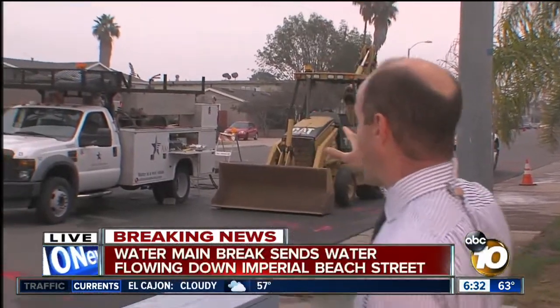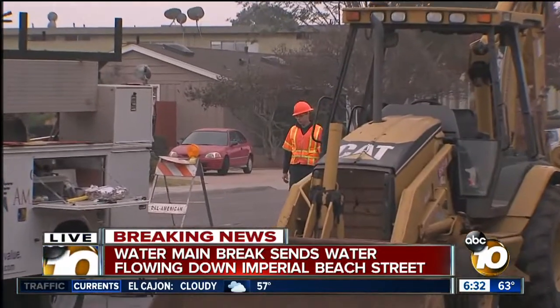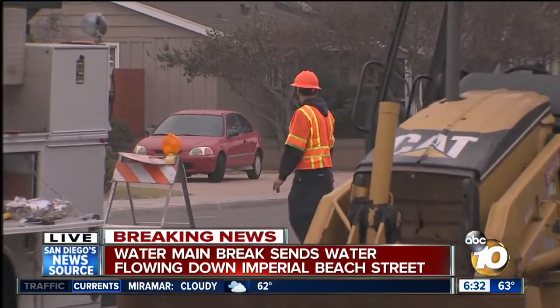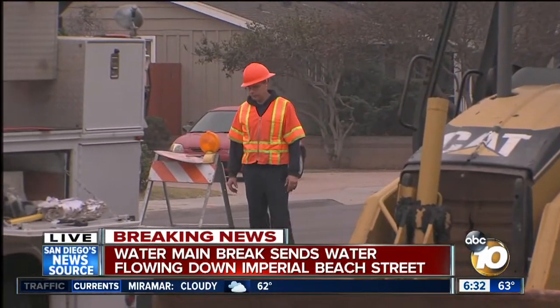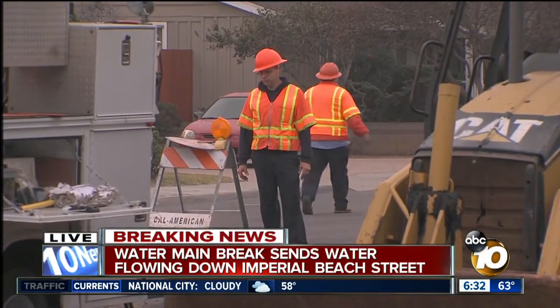Yes, it is, and just to make sure it doesn't get any worse, you can see behind me the crews from California American Water have started excavating this intersection. They're digging a big hole around what is a sinkhole underneath the asphalt, not just so they can get to the pipe, but also so they can fix the road.